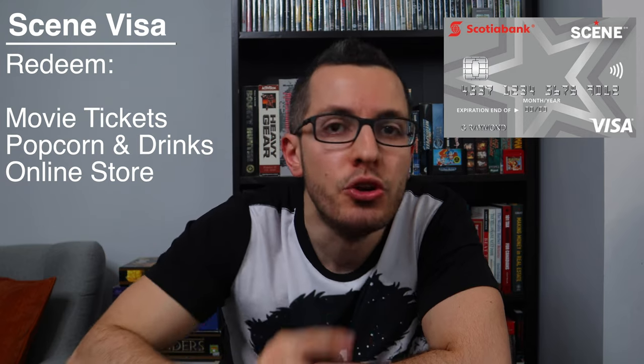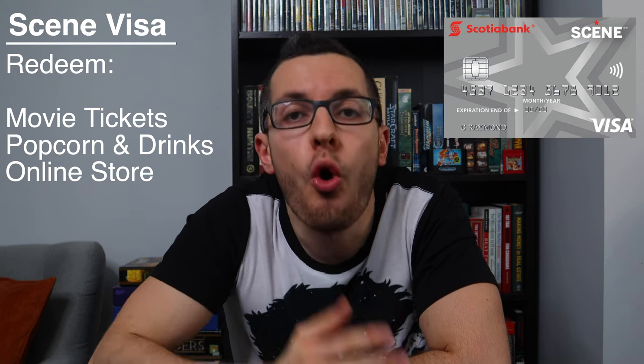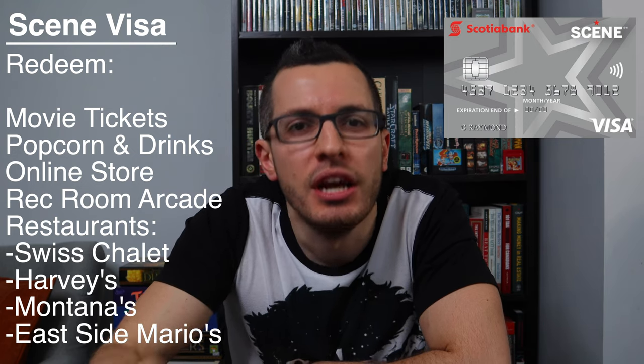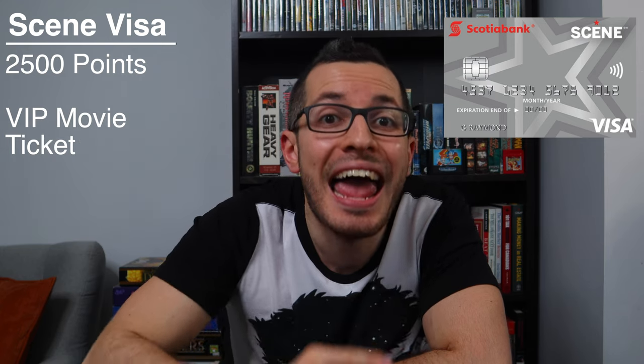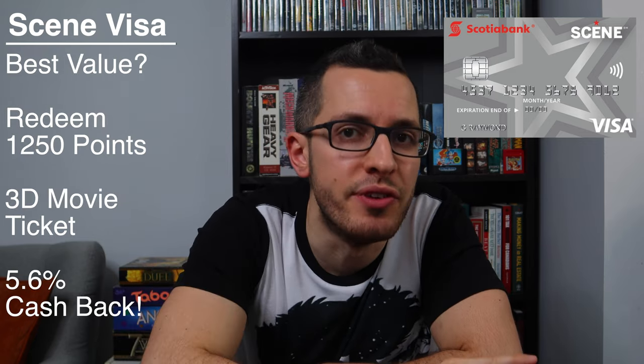I'll break this down in just a minute. You can redeem these Scene points for free movie tickets, popcorn and drinks, movies at home through their website, or discounts at Rec Room Arcades and restaurants like Swiss Chalet, Harvey's, Montana's, and Eastside Mario's. You can redeem 1,250 points for a free movie ticket, either regular or 3D. 2,000 points will get you an enhanced movie ticket — so IMAX, Ultra AVX, or D-Box moving seats — and 2,500 points will get you a VIP movie ticket. For food, you can redeem 500 points for $5 worth of popcorn and drinks, or $5 off at any of the previous restaurants. For me, the best bang for my buck is if I redeem my Scene points for a 3D movie ticket, which gives me a staggering 5.6% cashback.